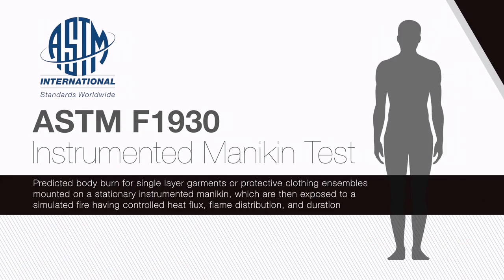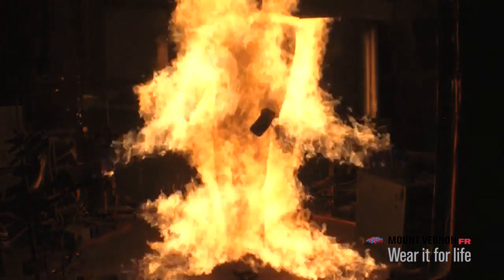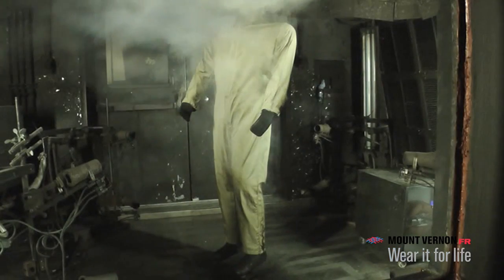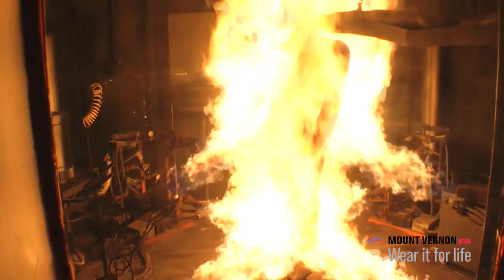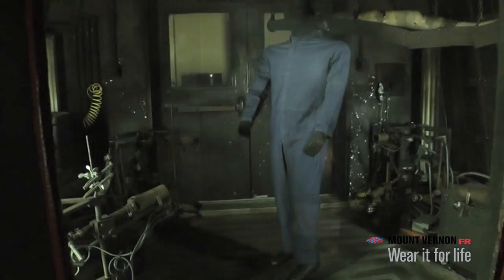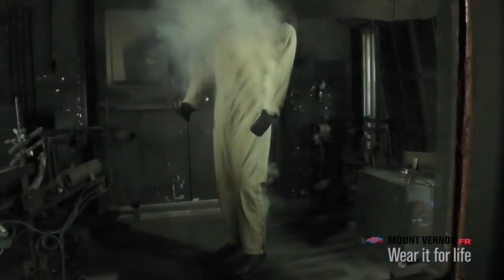Another test that is part of the NFPA 2112 standard is ASTM F1930, the instrumented mannequin test. This test method is used to provide predicted body burn for single layer garments or protective clothing ensembles mounted on a stationary instrumented mannequin, which are then exposed to a simulated fire having controlled heat flux, flame distribution, and duration. A test chamber is equipped with a fully instrumented life-sized mannequin used to evaluate the performance of thermal protective clothing. The mannequin simulates a flash fire using the response of heat sensors and a skin burn algorithm to generate burn prediction data. Although a garment is tested, this is still a fabric test.